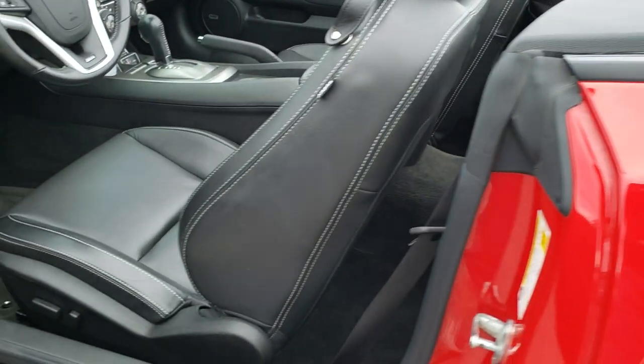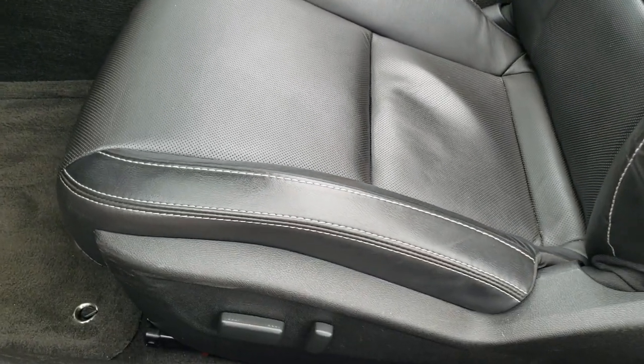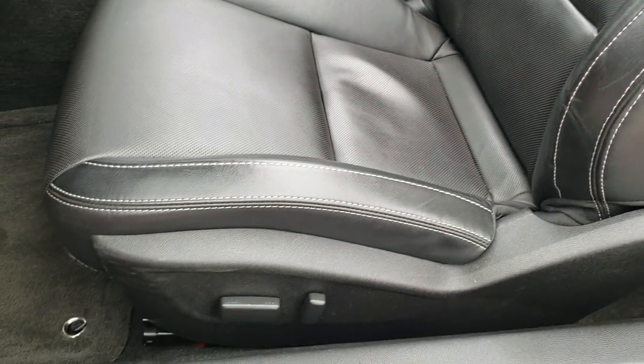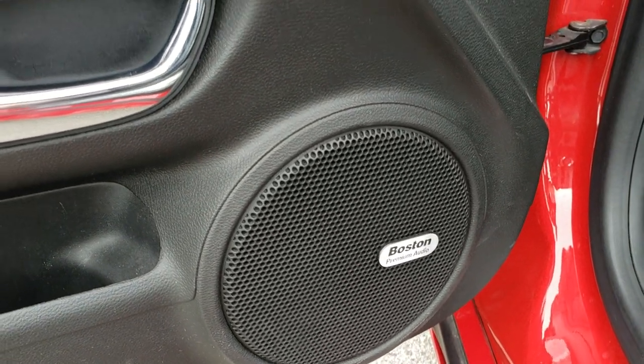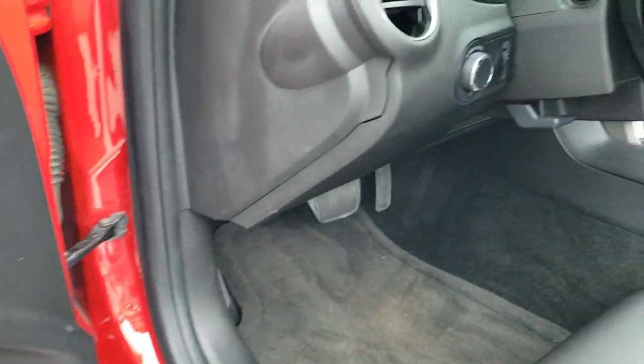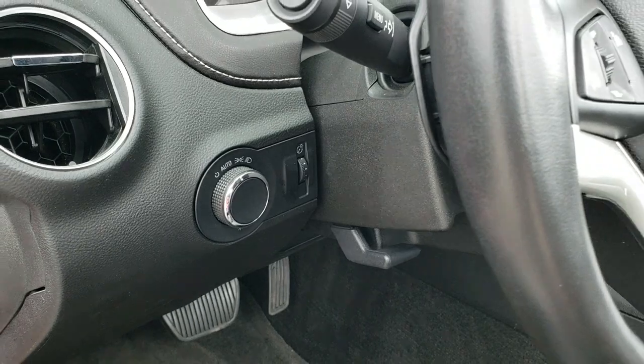Inside, the 2SS package gives you the black leather interior. There are no rips or tears on the seats. Power driver seat, factory floor mats. These seats are heated. You get the Boston premium audio system, power windows, power locks, power mirrors. We'll check out the trunk in just a second. It has the auto headlamps.